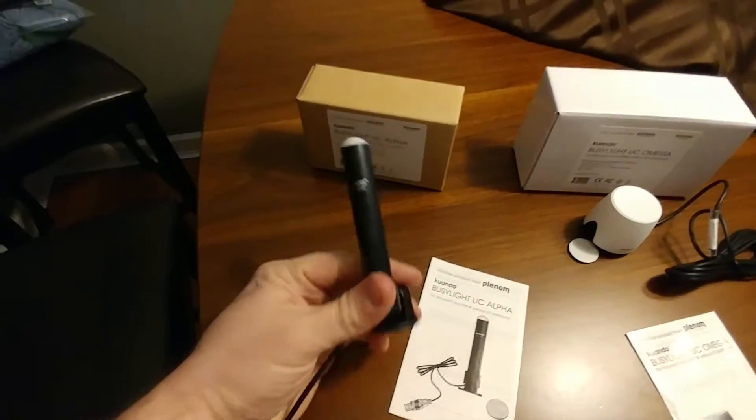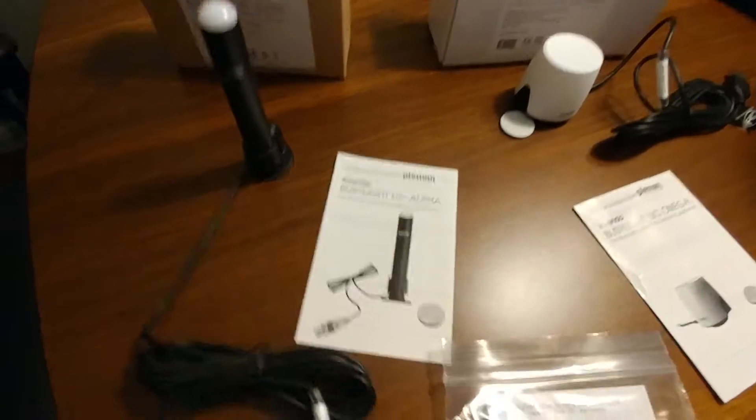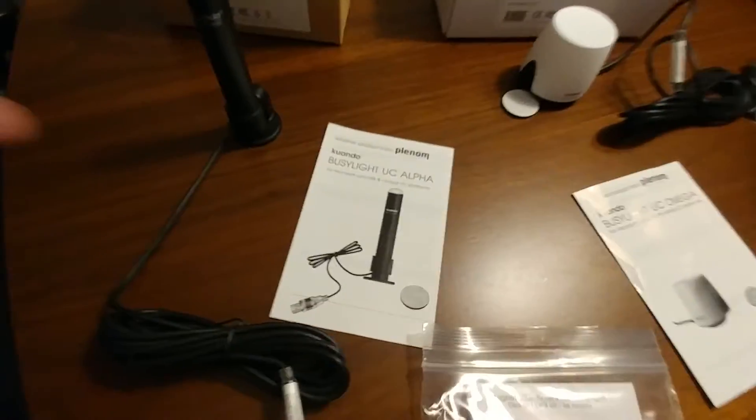This light is going to light up to show that. If somebody's walking in the office and wants to talk to you, this is already going to be lit up to show them that you're busy. They don't have to say 'hey, are you on the phone?' They already know you're on the phone.